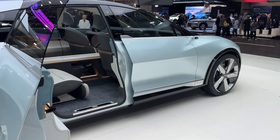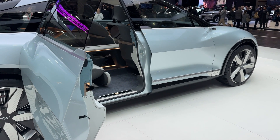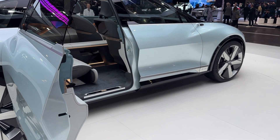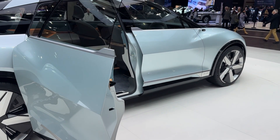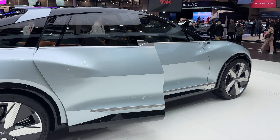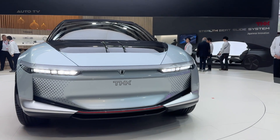The LSR05 also packs some serious suspension tech. Their MR fluid-active damper tube system sounds complicated, but think of it as adaptive dampers on steroids. It uses special fluid and ball screws to control body roll and vibration, working together with that smart suspension system for what promises to be an incredibly smooth ride.